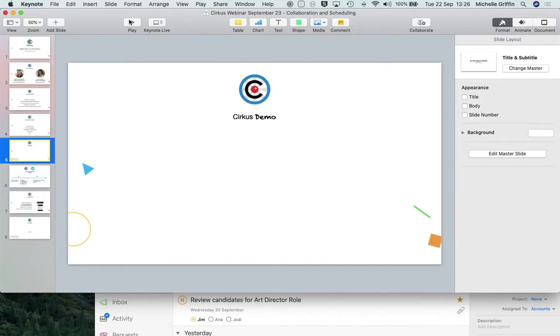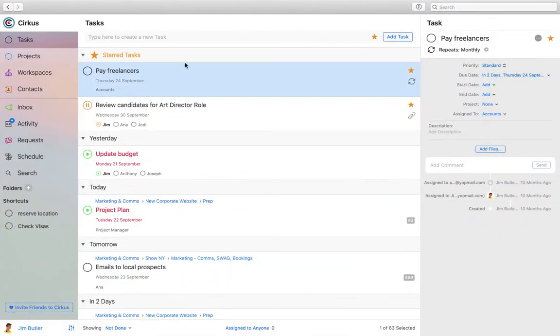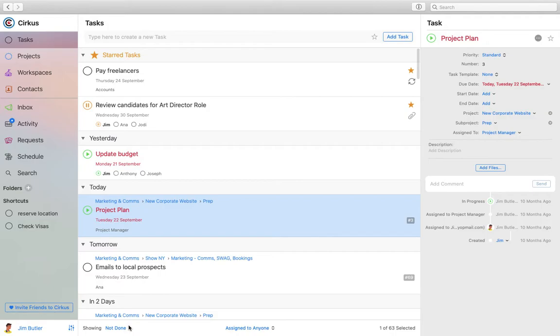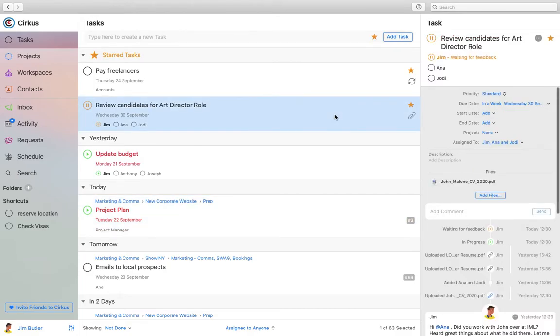Jumping over to the product — I'll show the Mac app today, although Circus has a Mac app, iOS app on the App Store, a web version at circus.com, and an Android app in beta on the Play Store. I'm logged in here to a test environment as Jim. This is a list of Jim's tasks sorted by due date, so it's easy to see which ones are coming up, which are overdue, or due today. Tasks that are starred get pinned to the top of the task list.